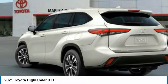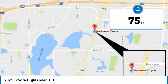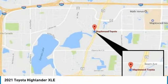Priced below $45,000, this vehicle has less than 100 miles. This isn't just a vehicle, it's an experience. So stop in for a test drive today.